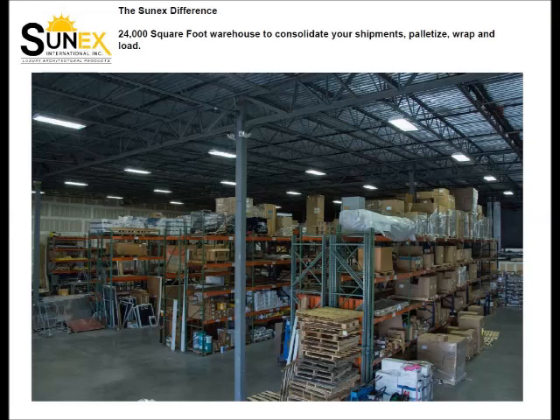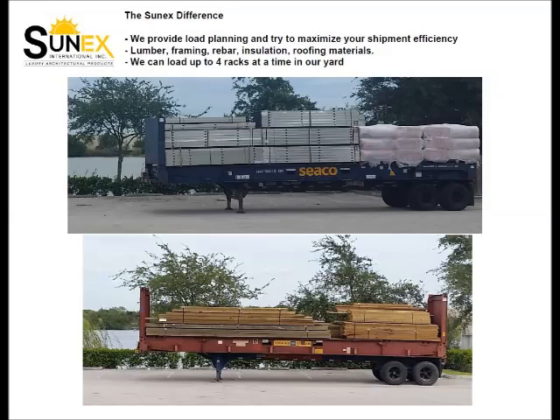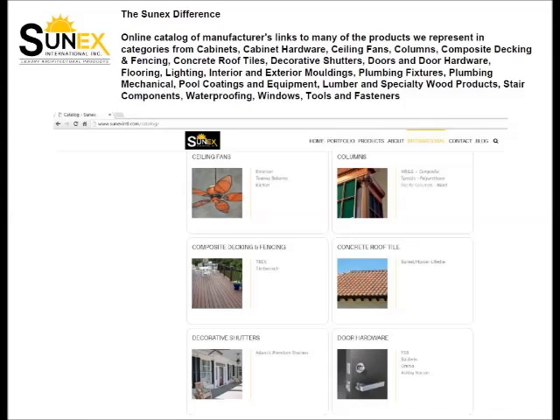Did we mention we have a 24,000 square foot facility? Sunex provides load planning to maximize your shipment efficiency and can load up to 4 racks at a time in our yard. Our online catalog of manufacturer's links means your products are just a click away.